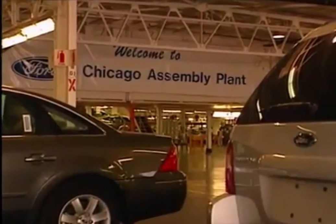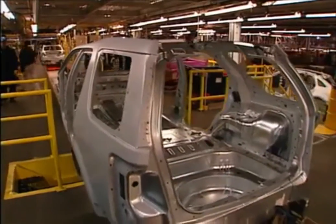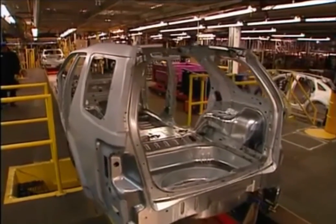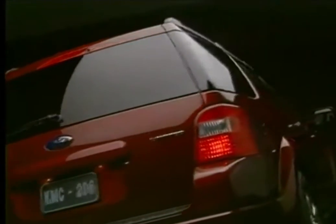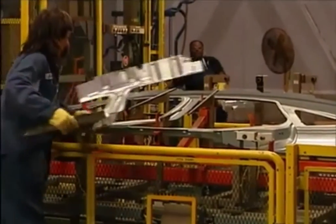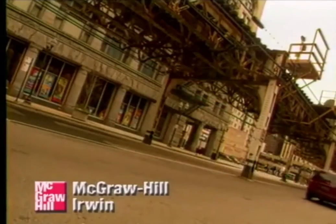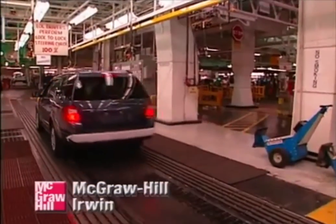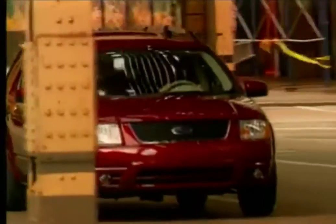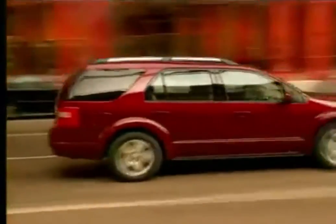Upgrades and new installations within Chicago assembly plant allow the plant to quickly change over and build different models off two architectures. This flexibility enables the plant to better meet changing customer demands. It also promises long-term savings, improves quality through increased standardization, and minimizes product changeover time. Model changeovers that once took months can be accomplished in days, resulting in substantial cost savings.